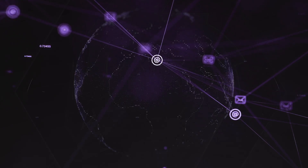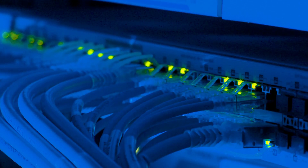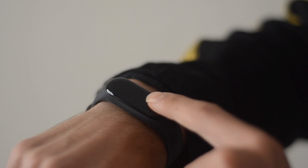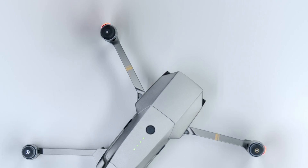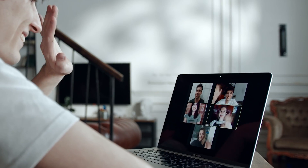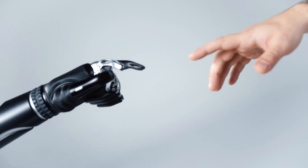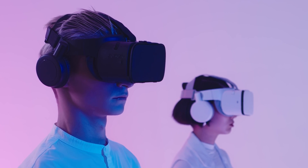More and more technologies are getting into our lives every day. Some are reaching their limits, others are in their initial phase, and VR is the way to go now.